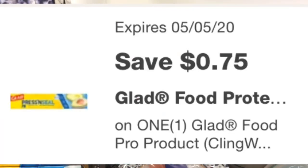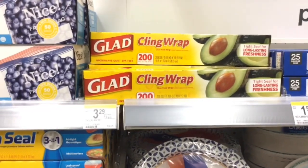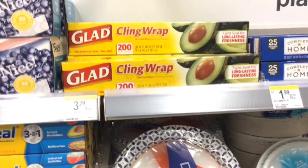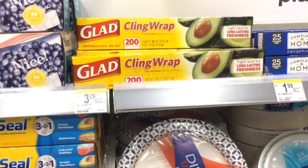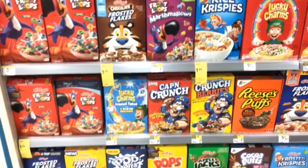This is a deal I've never seen a coupon for at Walgreens — there is a digital coupon for 75 cents off any Glad cling wrap. These are $3.29, so once the 75 cent coupon is applied it's going to be $2.54 for 200 square feet of cling wrap.